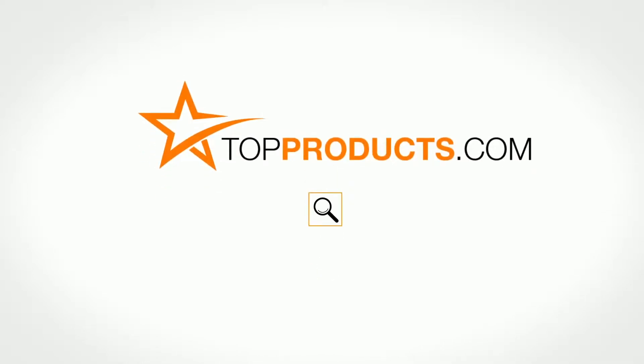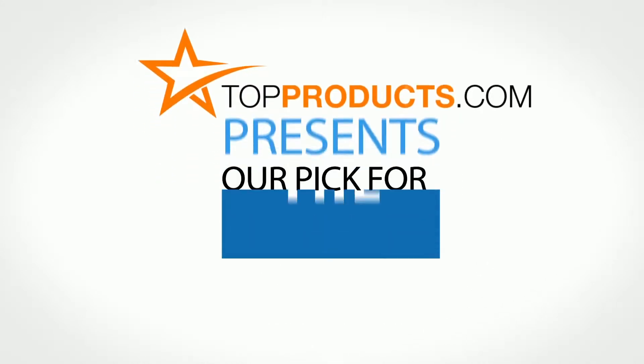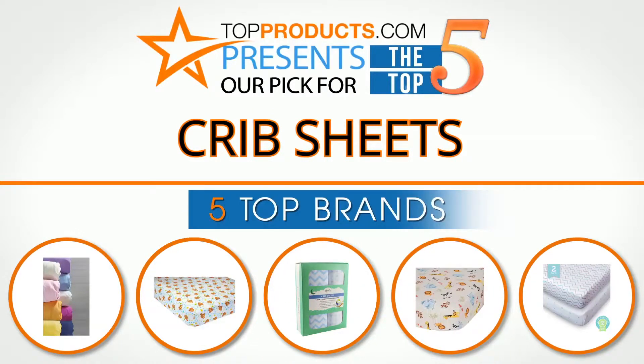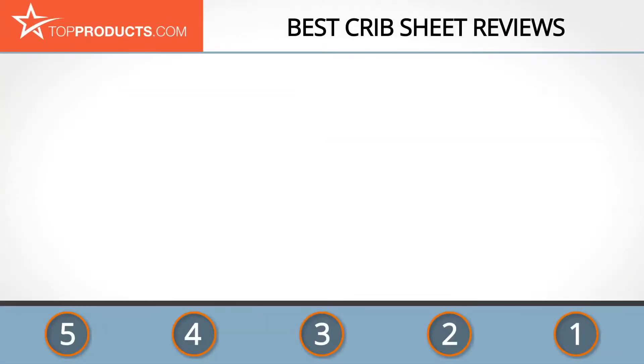TopProducts.com presents our pick for the top 5 crib sheets. For this review we chose 5 brands known for quality crib sheets, showcasing a variety of options that are available.